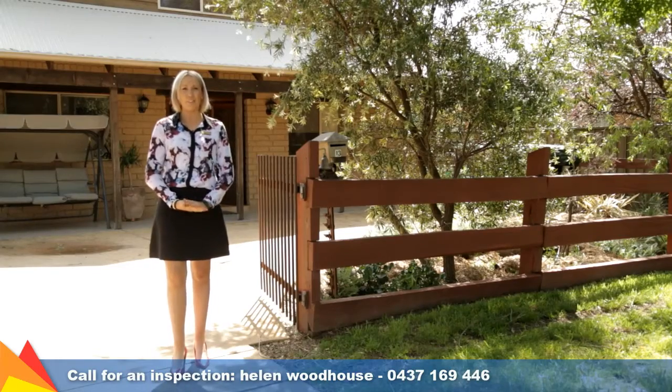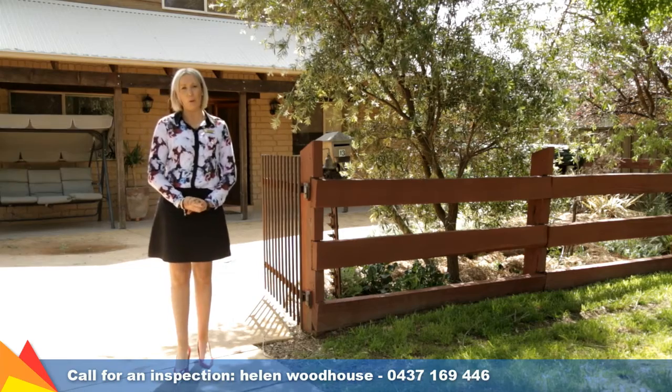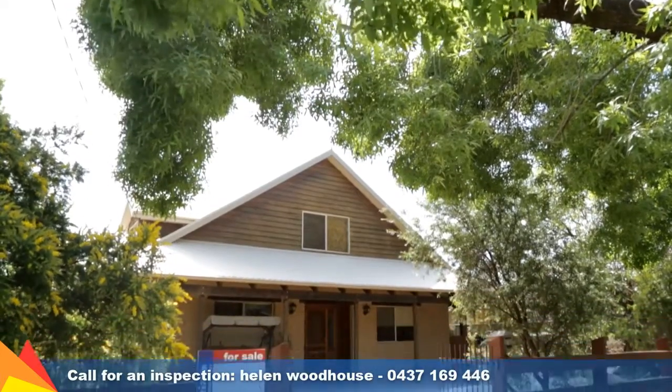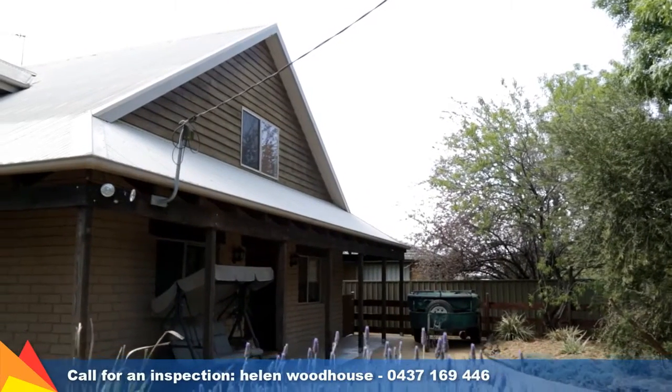Hi, I'm Helen Woodhouse from Fitzpatrick's Real Estate and welcome to 13 Lake Street, Lake Albert Wagga Wagga. This is probably one of those homes you've driven past a hundred times and always wanted to take a look through. Well, now's your chance. Let's go take a tour.